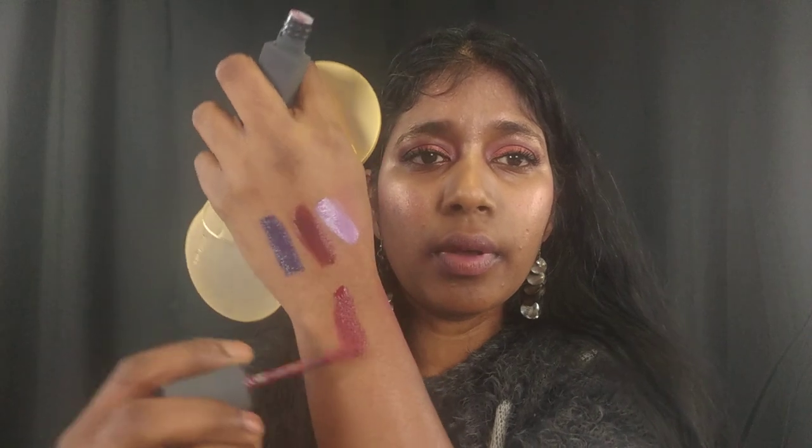Those three are the limited edition colors: two purples and a deep burgundy-red. Next is Cassava — this actually looks like a beetroot color, just an intense deep red. Completely opaque, fully pigmented, no problems whatsoever with this shade. Cassava is your usual deep red color and it's part of the permanent line.